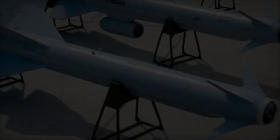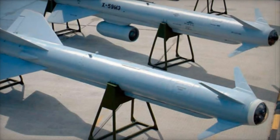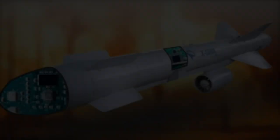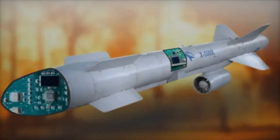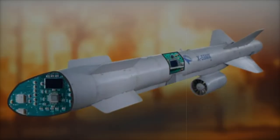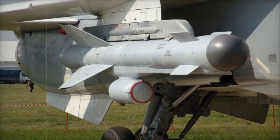The Kh-59-MK is a long-range air-to-surface missile developed to engage large radar-visible targets, such as ships with radar cross-sections over 300 square meters. The missile's range has been extended to 285 kilometers, and it is compatible with a wide range of Russian aircraft, including the Su-30MK, Su-32, and MiG-35.